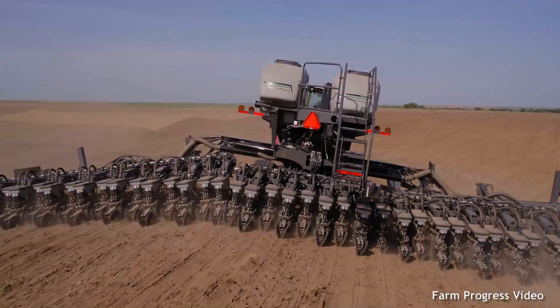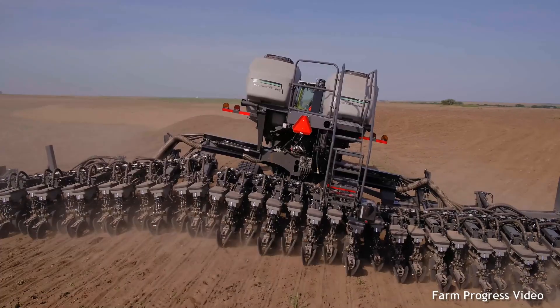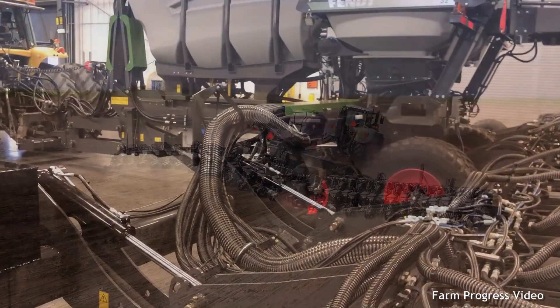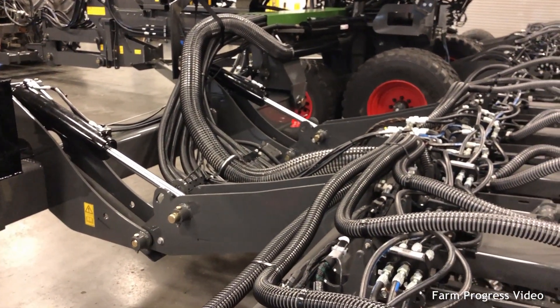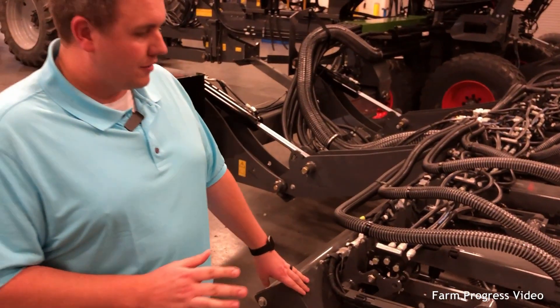Every farmer has agronomic challenges that he deals with, the first being even emergence. Everyone wants that picket fence stand, so when you're driving by the field you can just see that, and we want to be able to maximize our yields. So what the contouring toolbar does is, as you're going through the field,